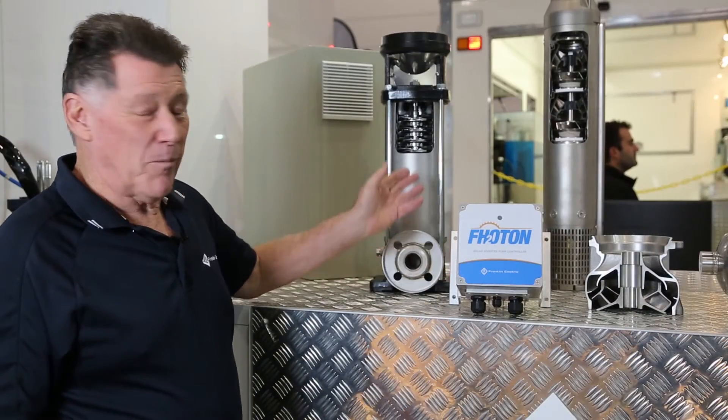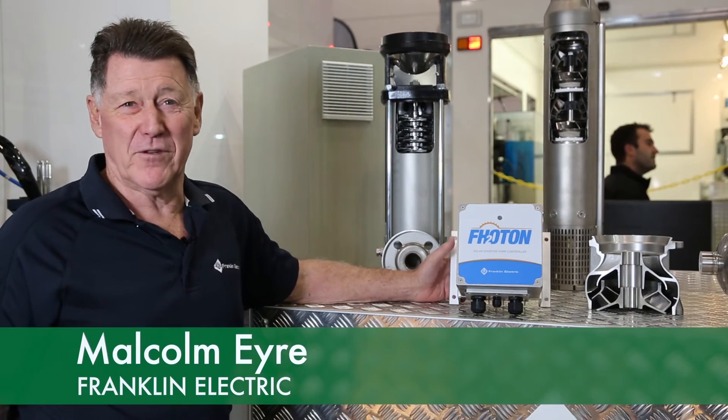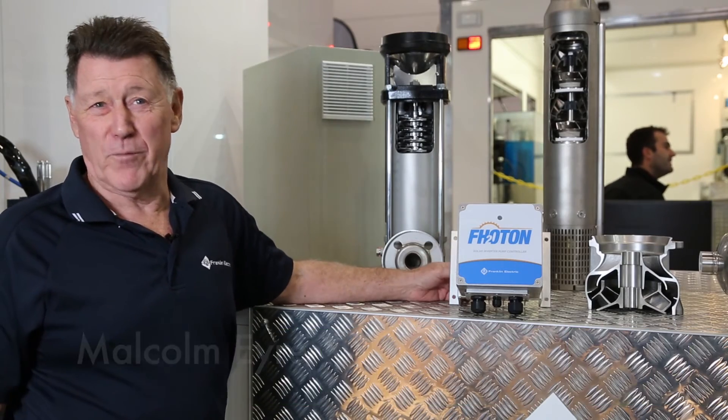Eriegear will supply the product. They'll install the product and give you a backup service, and we're very thrilled to be associated with them.